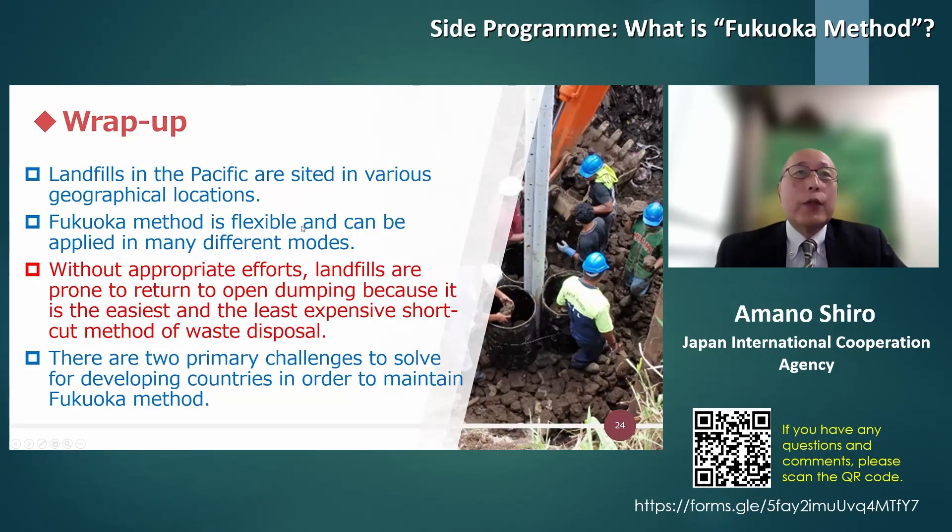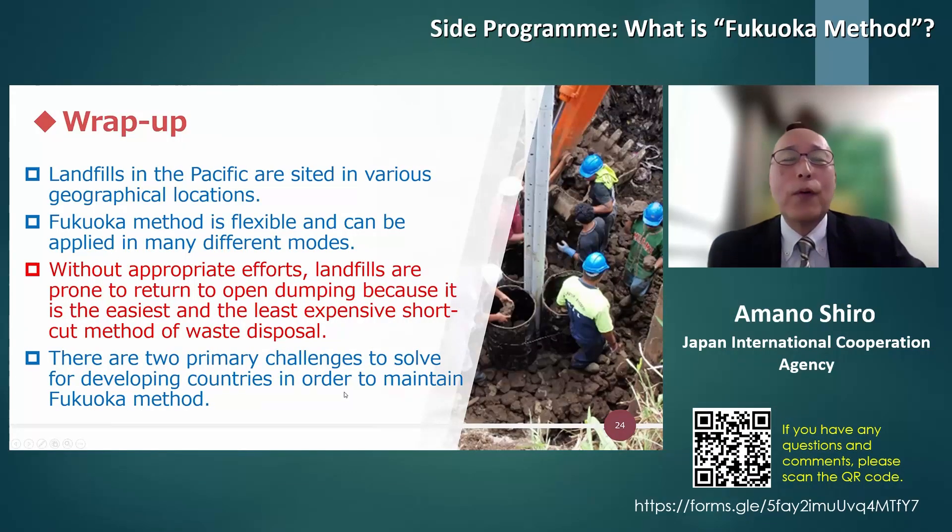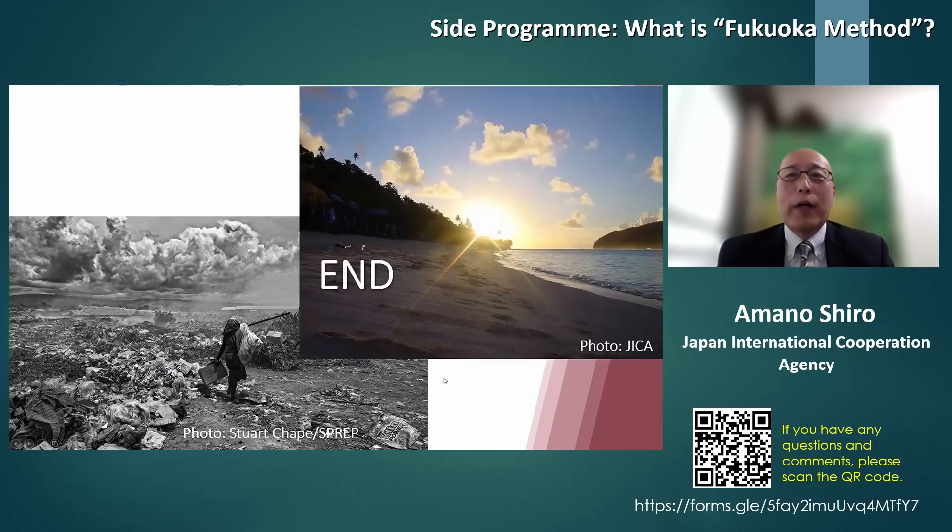In conclusion, what I want to emphasize — highlighted in red — is that without appropriate effort, landfills are prone to return to open dumping, because it is the easiest and least expensive method of waste disposal. To prevent this, as I have mentioned, we need to provide assistance for human resource management and ensure good funding to properly manage and use the facility. Thank you very much for your kind attention.